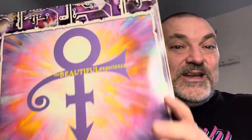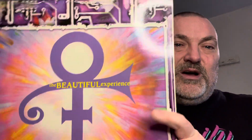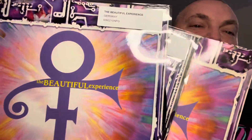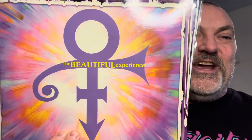I guess it's more of an EP than it is an LP, so I decided that I was going to put this in with my 12-inch singles. So now I have all three: United States, Germany, and Spain. Thanks for watching, appreciate it.